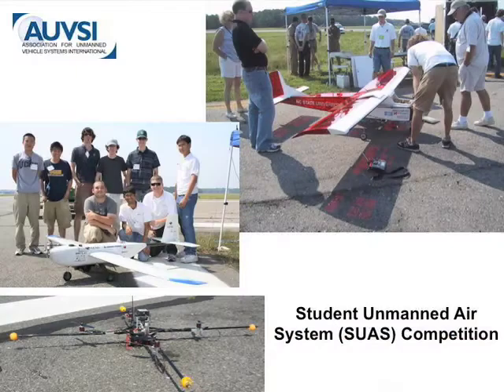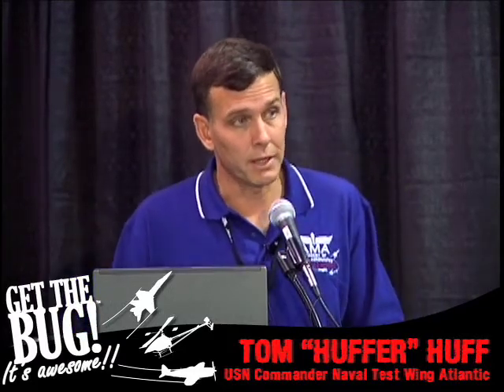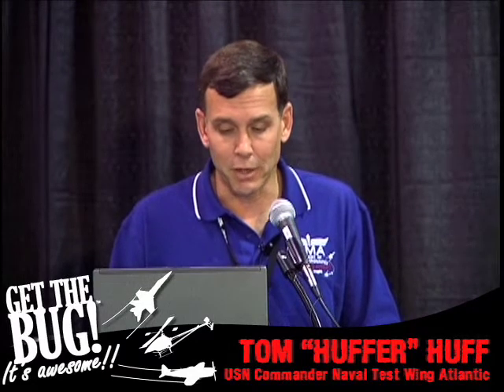At Webster Field, our outlying field at Pax River, we're heavily involved in the annual student unmanned system competition as part of the AUVSI. Our local high school had an entry this last time and actually did quite well. Students have to brief their engineering proposal to a board as well as complete the flight exercise, and there are some really interesting approaches to the challenges on the flying site.